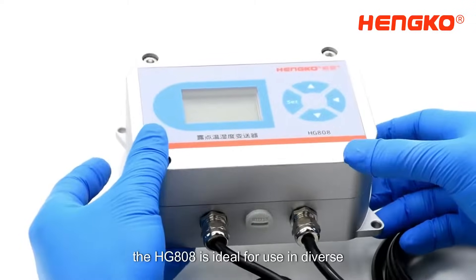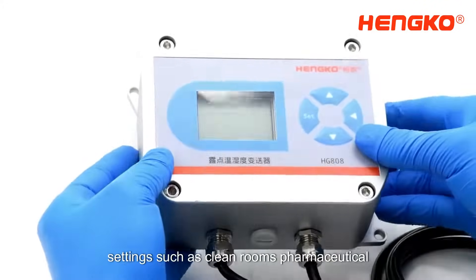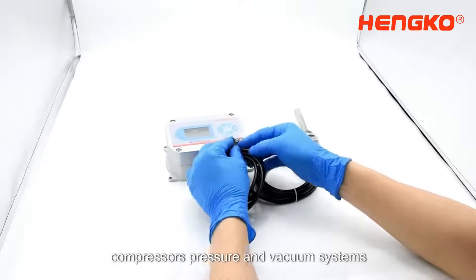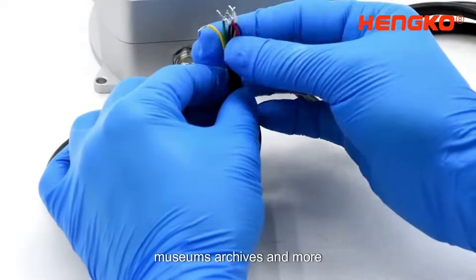The HG8608 is ideal for use in diverse settings, such as clean rooms, pharmaceutical manufacturing, hydrogen fuel stations, air compressors, pressure and vacuum systems, HVAC systems, swimming pools, museums, archives, and more.